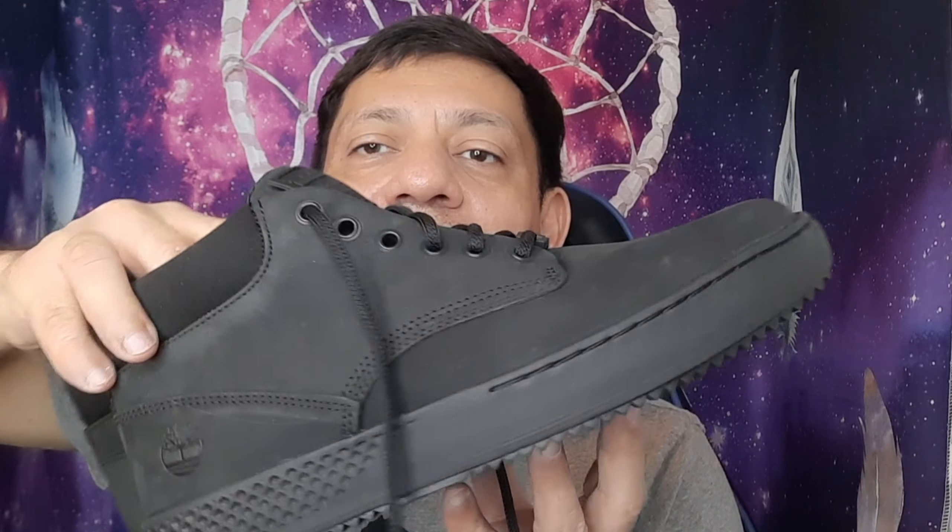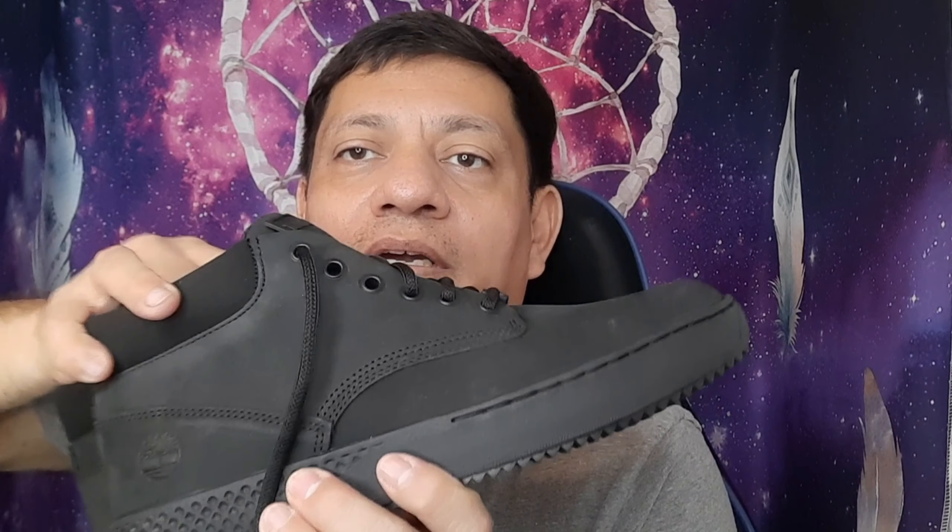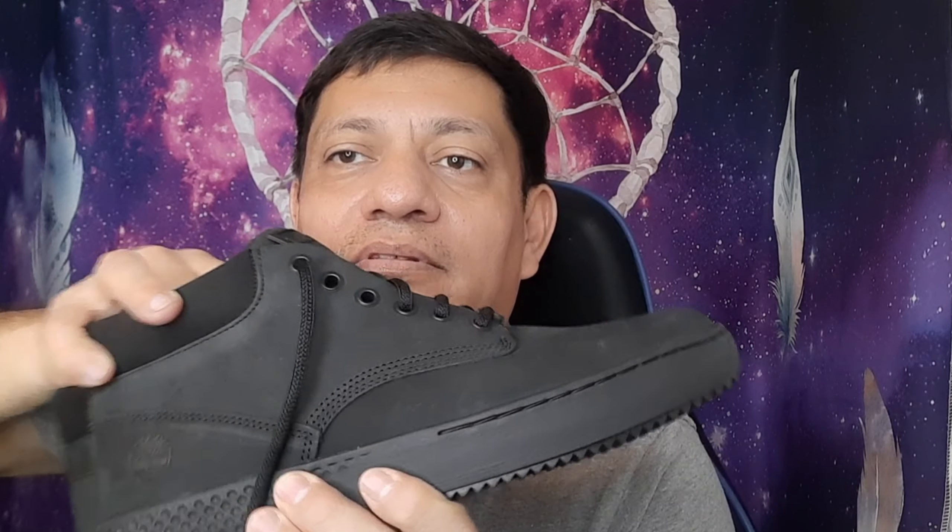Sixty-dollar Timberlands — you're not gonna hear that too often. Most guys think you're paying over a hundred bucks. I like the bigger sole too — nice and comfortable for walking. Not bad at all.